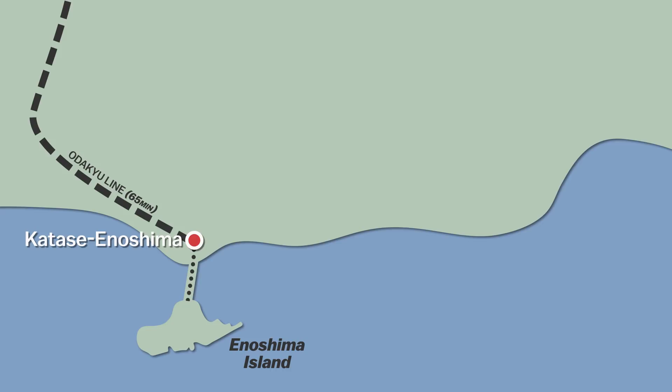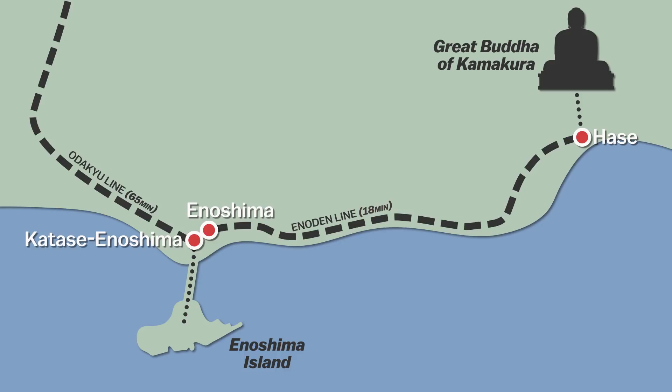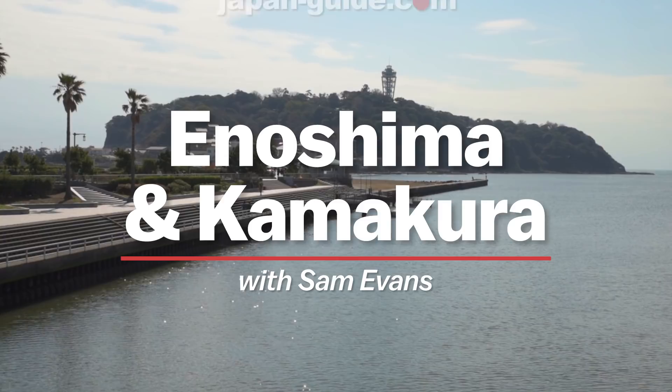After experiencing what Enoshima has to offer, I'll take the Enoden train to Hase station and conclude my journey at Kamakura's celebrated great Buddha statue. So follow along as we spend the day in enchanting Enoshima and Kamakura.